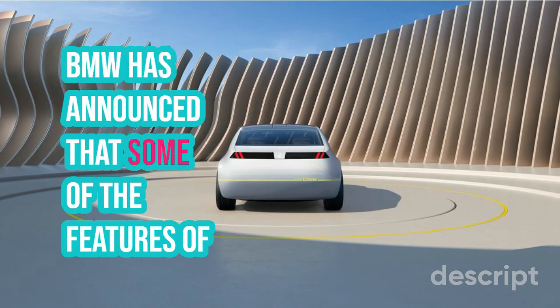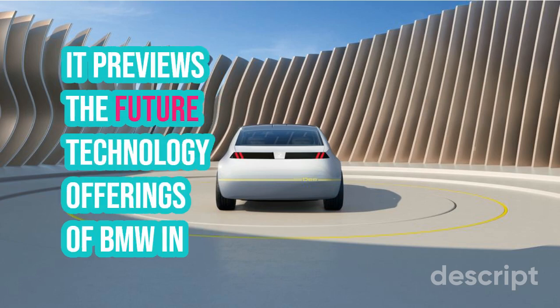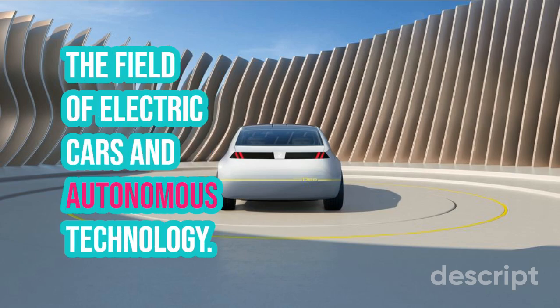BMW has announced that some of the features of the iVision-D concept will be available in 2025. It previews the future technology offerings of BMW in the field of electric cars and autonomous technology.